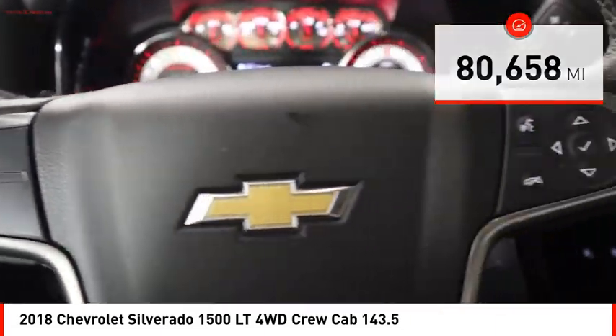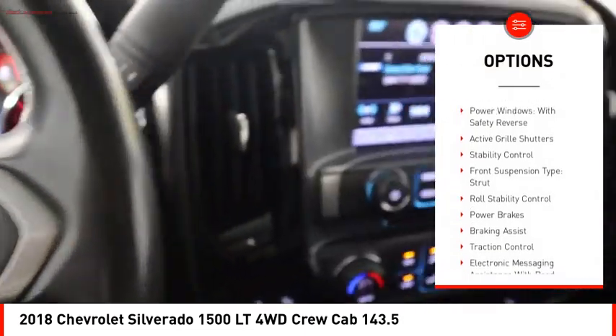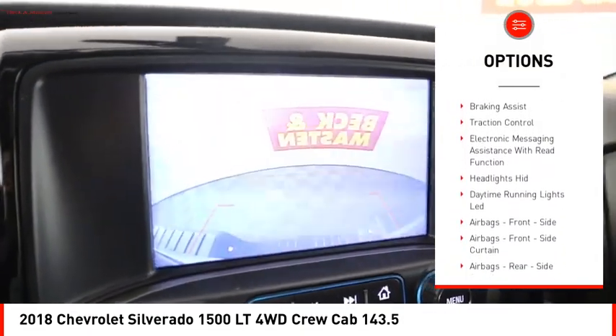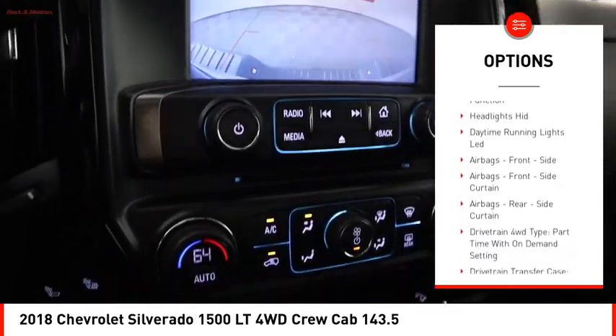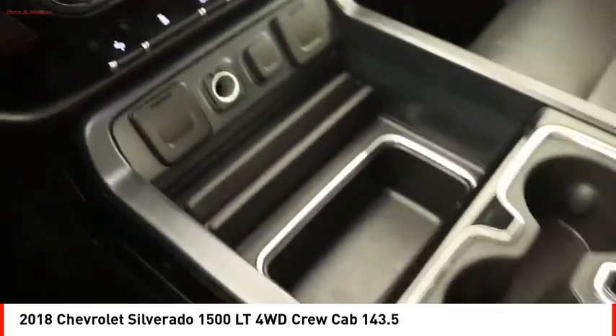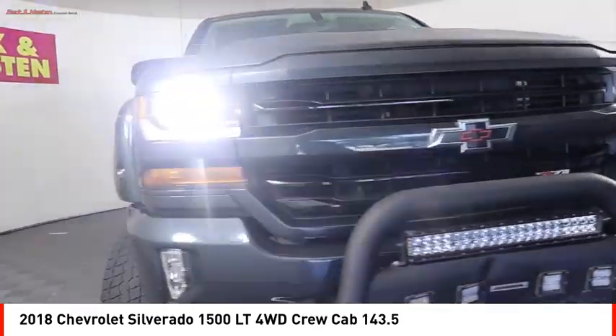Here are some of this vehicle's great options: rear step bumper, power windows with safety reverse, active grille shutters, stability control, front suspension type strut, roll stability control, power brakes, braking assist, traction control, and electronic messaging assistance with read function.